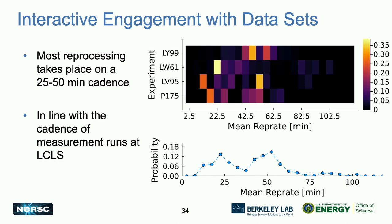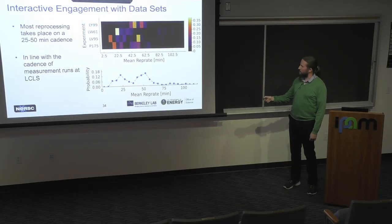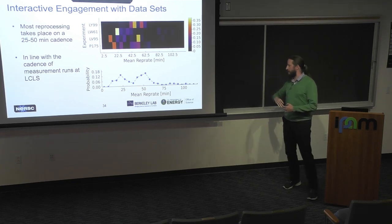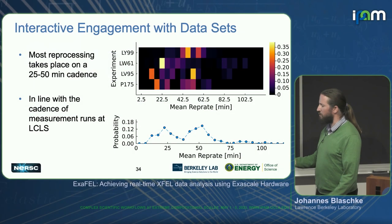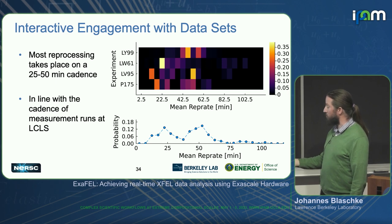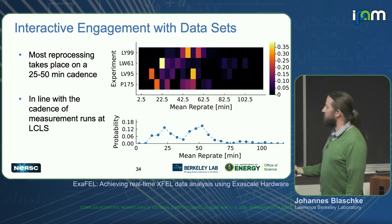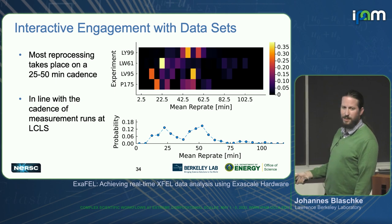The other question is: what's the cadence of these reprocessings? Looking at a histogram of reprocessing times as a function of experiment — averaging over experiments — you can see that most images that do get reprocessed have a rep rate of somewhere around 25 to 50 minutes.